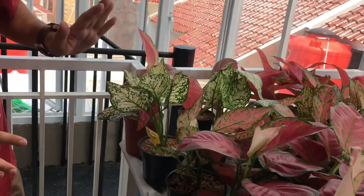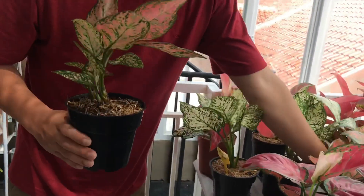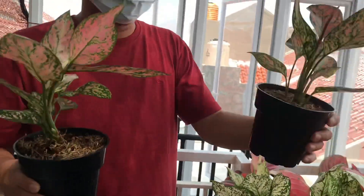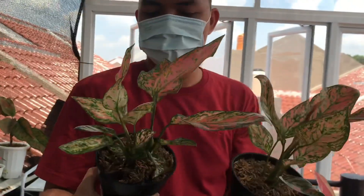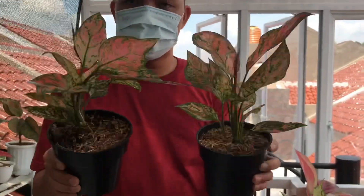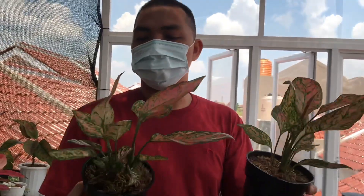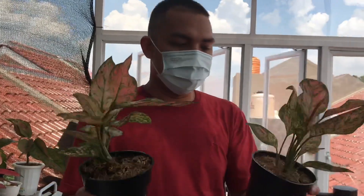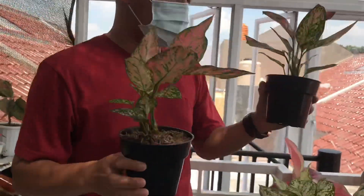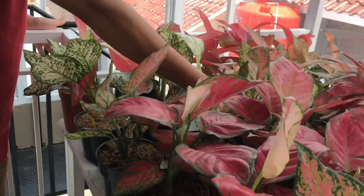Kalau yang lagi nyari Lady Valentine, ini ada Lady Valentine Rumpun 3, sudah punya anak semua. Harganya Rp150.000, ini sudah ada anak 2, sudah rumpun untuk Lady Valentine-nya. Bagus banget, segar-segar tanamannya.